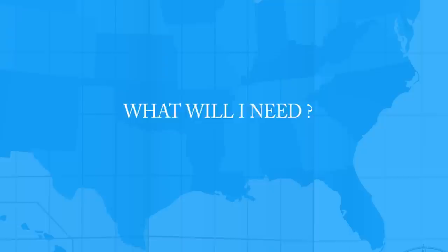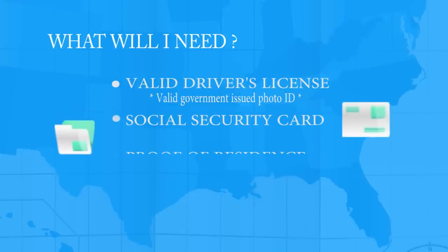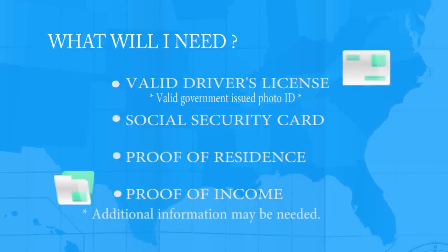What will I need? You will need to bring a valid driver's license. In addition, you may need to bring a social security card, proof of residence, and proof of income. Additional information may be needed.